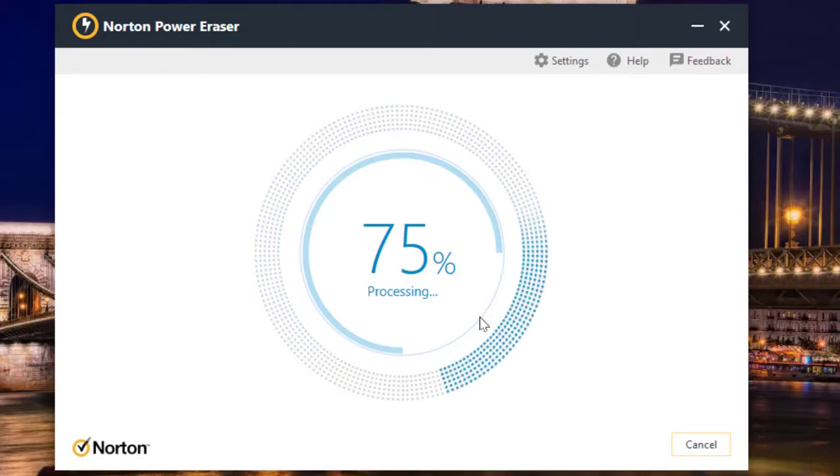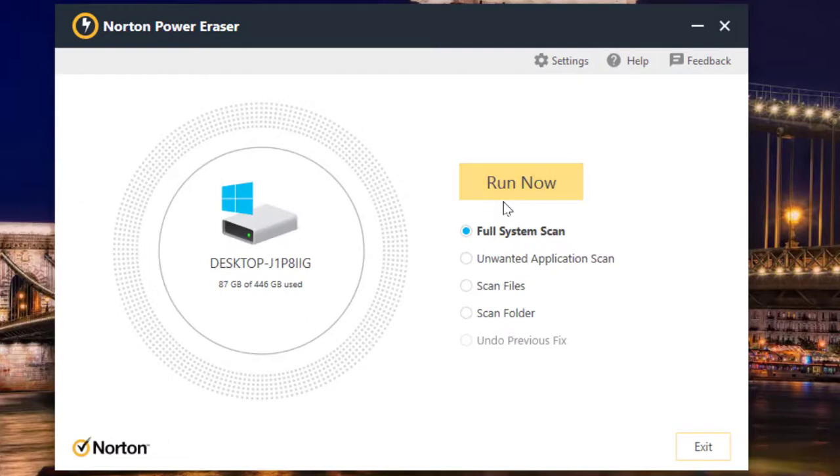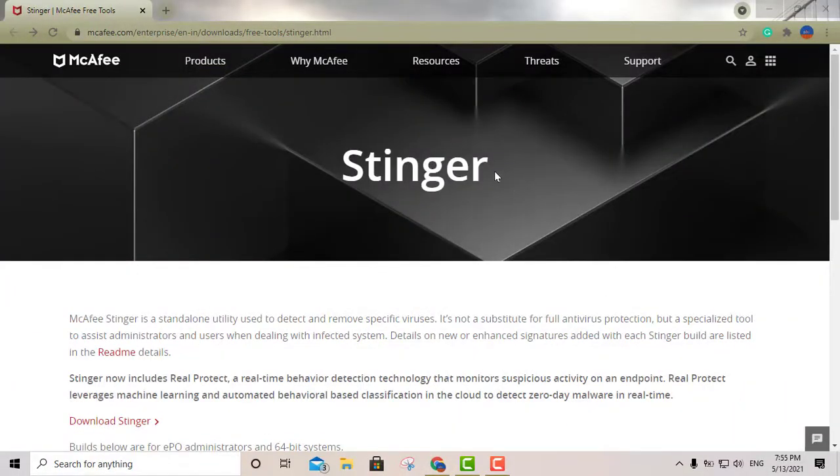It's also free and definitely trustworthy. It only took me about a couple of minutes — no threats found. That's it, end of story. So that's the first option: Norton Power Eraser portable antivirus.